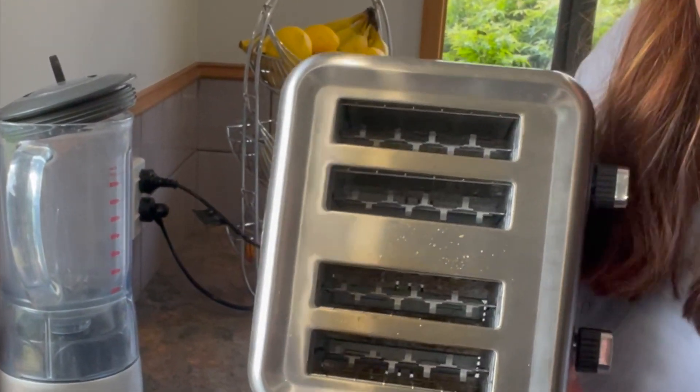Another common place for cross-contamination is kitchen appliances. I'm sure everybody else's toaster looks just like this one — as you can see, there's crumbs all over it. So if you were to put your gluten-free bread in there, it is very likely it will become contaminated with gluten. One way around it is to use toaster bags to toast your gluten-free bread in, or you could use a clean baking sheet and grill your bread in the oven.